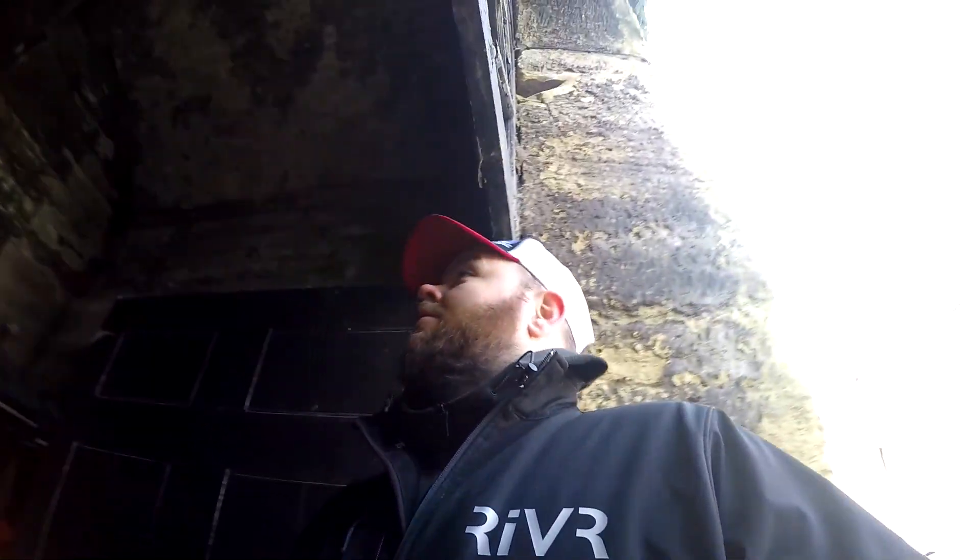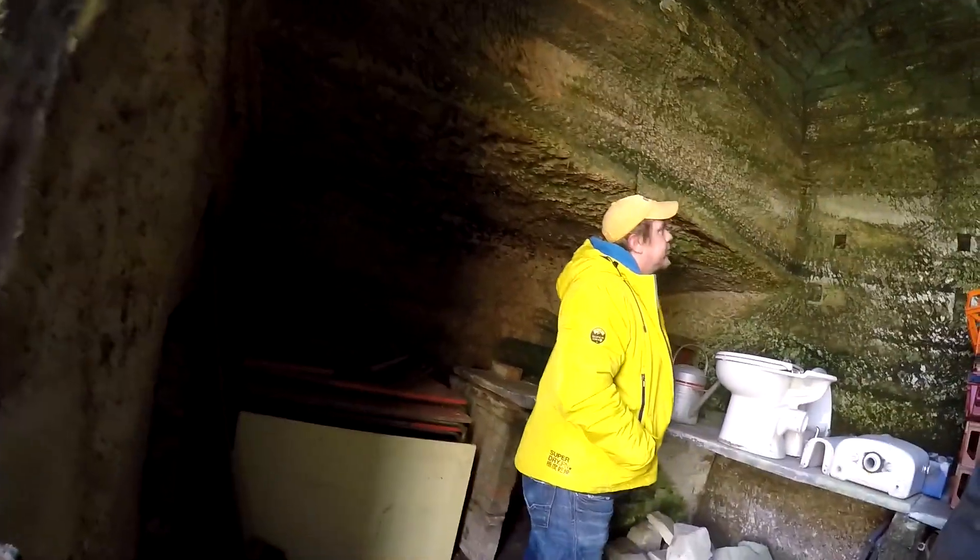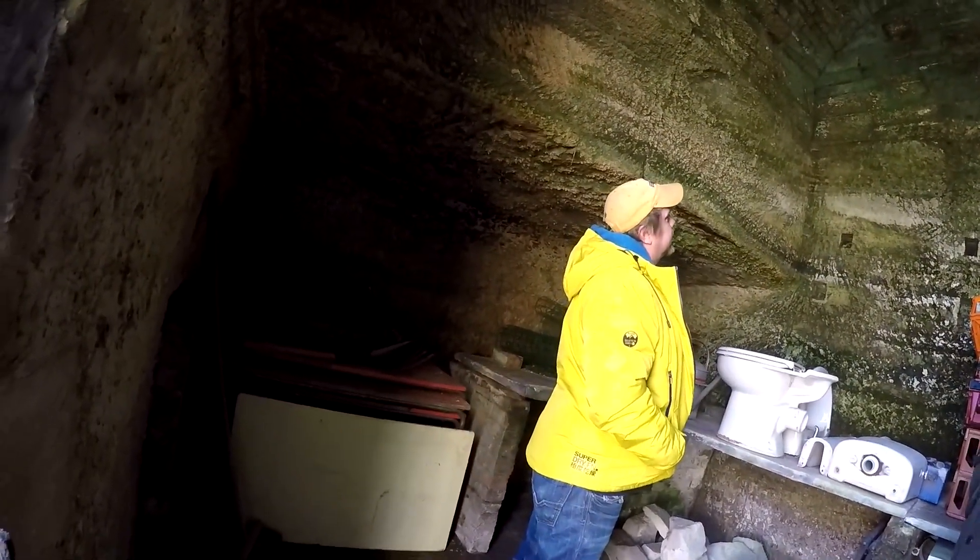Absolutely freezing out there. I think what they've done later is they've turned this into a little blacksmith's area, because it looks like there would have been another floor. I reckon they've had a forge or something in it.